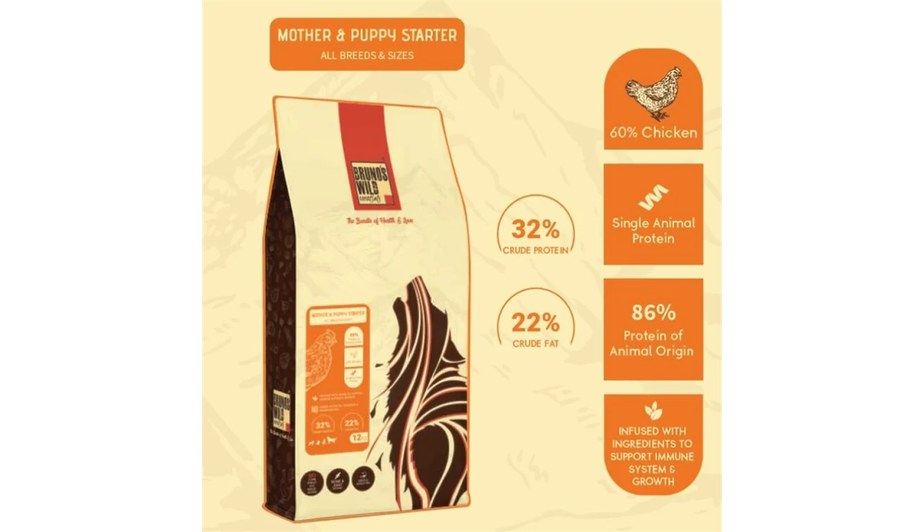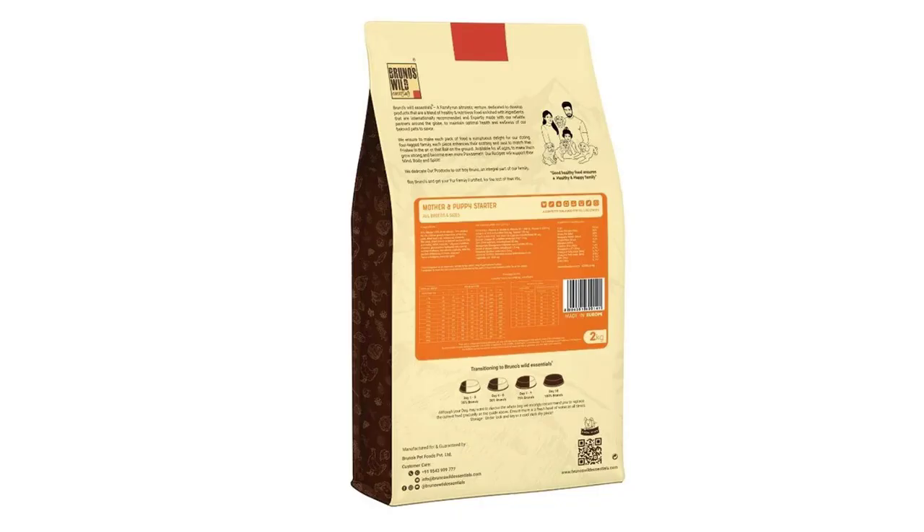Asterisk: not recognized as an essential nutrient by the AAFCO dog food nutrient profiles. Additives per kg: vitamins — vitamin A 18,000 IU, vitamin D3 1,800 IU, vitamin E 200 mg. Amino acids — L-carnitine 300 mg, taurine 100 mg.